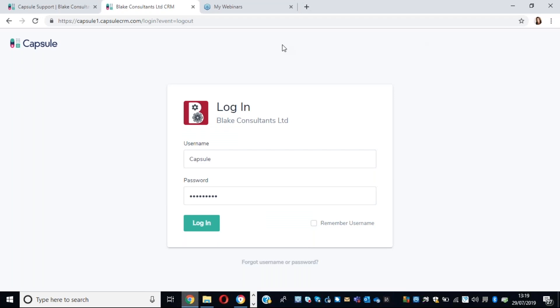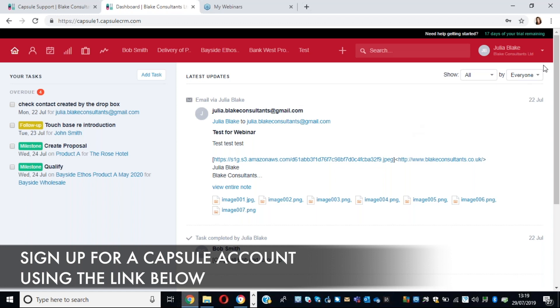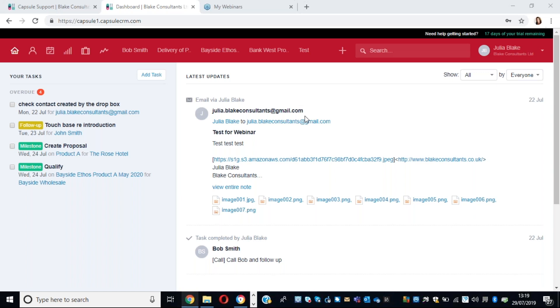This is the typical login screen for Capsule. I've created a demonstration version to show you today. We log in and come straight into the dashboard. On the left-hand side, we have a list of all the tasks that are either overdue or due to happen in the next seven days - that's all tasks combined. Capsule actually sends you an email each morning telling you which tasks are due that day, and you can click through and go straight into the system to start working on them.